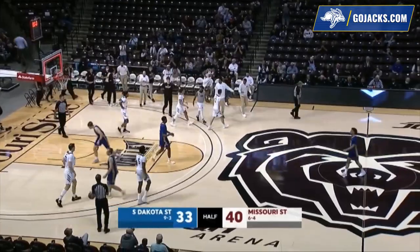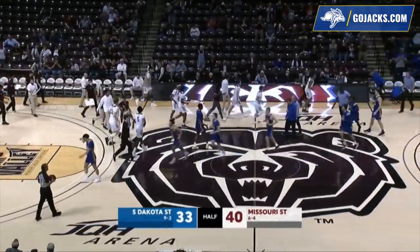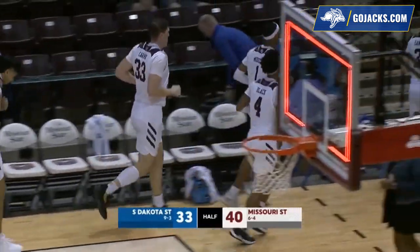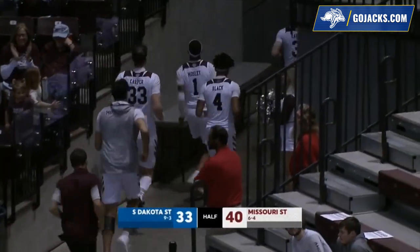We have reached halftime. Missouri State makes its last four attempts of the first half, and the Bears have their largest lead of the half, scoring five points in the final minute to take a 40-33 lead into the locker room.